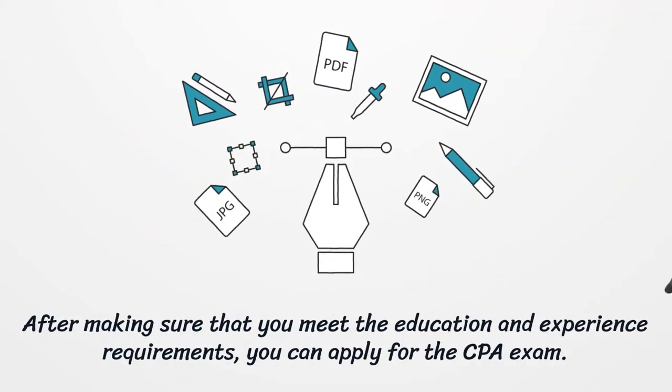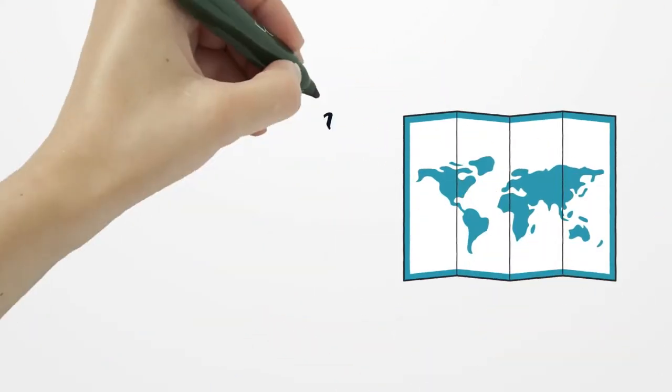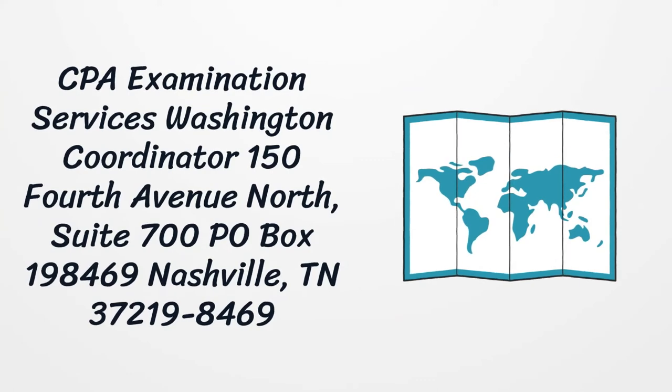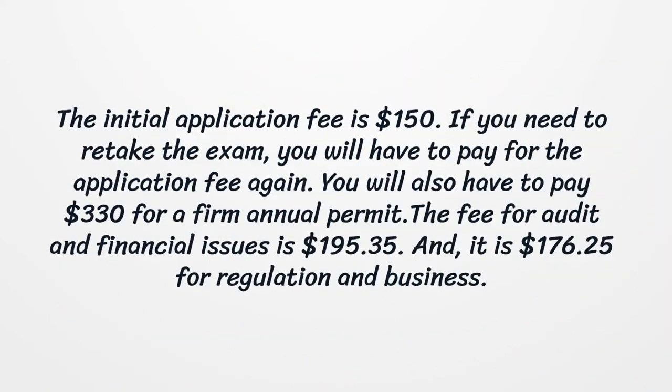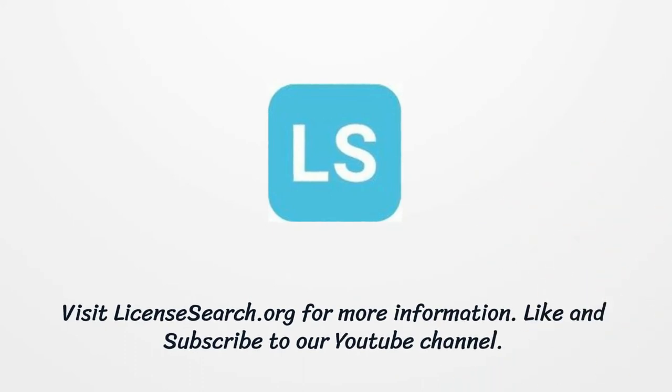After making sure that you meet the education and experience requirements, you can apply for the CPA exam. CPA Examination Services Washington Coordinator, 154th Avenue North, Suite 700, PO Box 198469. The initial application fee is $150. If you need to retake the exam, you will have to pay for the application fee again. You will also have to pay $330 for a firm annual permit. The fee for audit and financial issues is $195.35, and it is $176.25 for regulation and business.